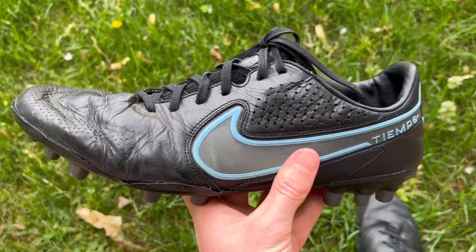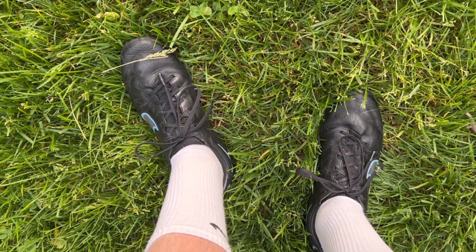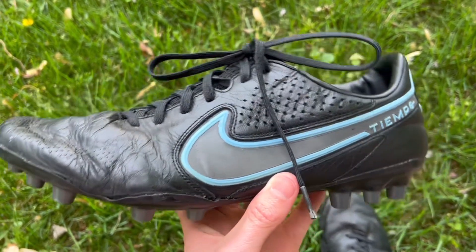I've personally worn these football boots for several seasons, so I can give you my opinion on playing in them over the past few years. We'll be going over all of the features of these boots, and I can also tell you who I would recommend get the Tiempo Legend 9 Pros. At the end of the video, we're also going to compare these boots with some others in the same category to see how they stack up against the competition.